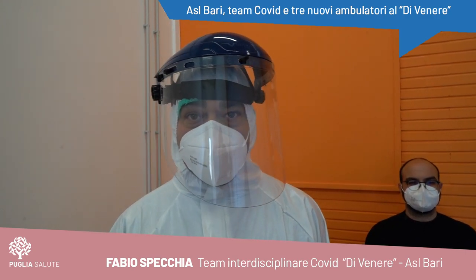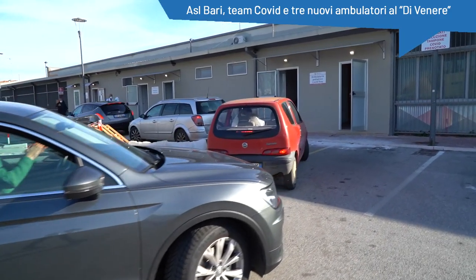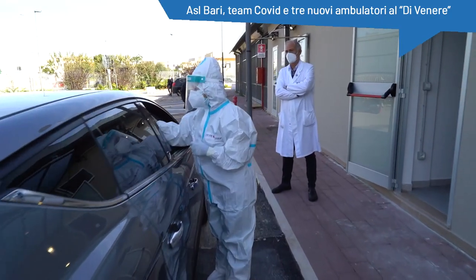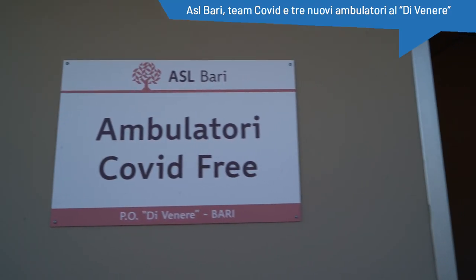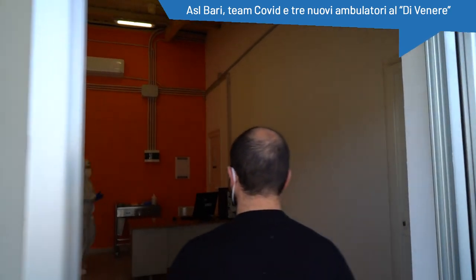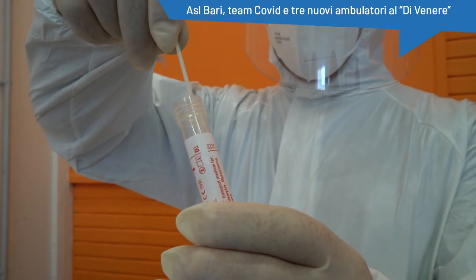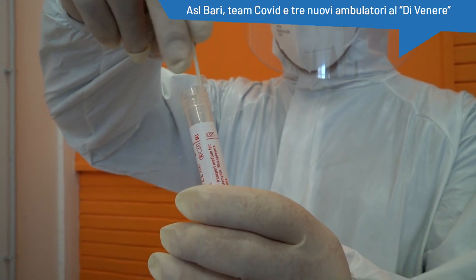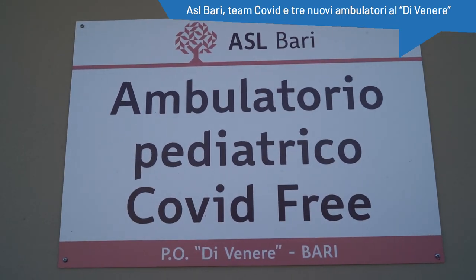Il Dipartimento è suddiviso in tre ambulatori: ambulatori drive-thru dove vengono effettuati i tamponi in regime di drive-in, quindi in macchina; un ambulatorio Covid-free in cui vengono effettuati i tamponi ai pazienti asintomatici indicati dal Dipartimento di Prevenzione; e i tamponi effettuati nell'ambulatorio Covid-free pediatrico.